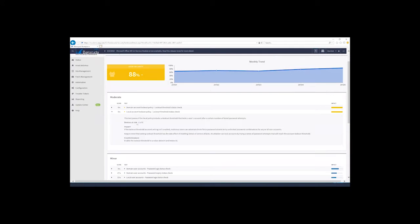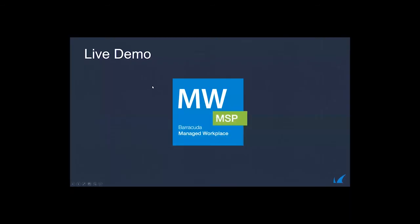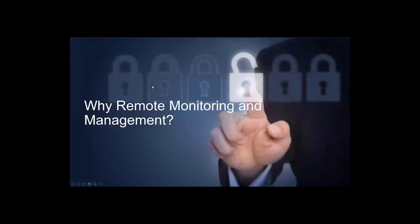The user security section shows domain accounts, local accounts, and whether password policies are in place. Lockout threshold checks reveal that six devices are not configured to lock out after a number of failed password attempts — a very lax policy. This is just an example of the visibility you get within the site security dashboard in Managed Workplace — a very comprehensive, simple-to-deploy tool with minimal effort required.